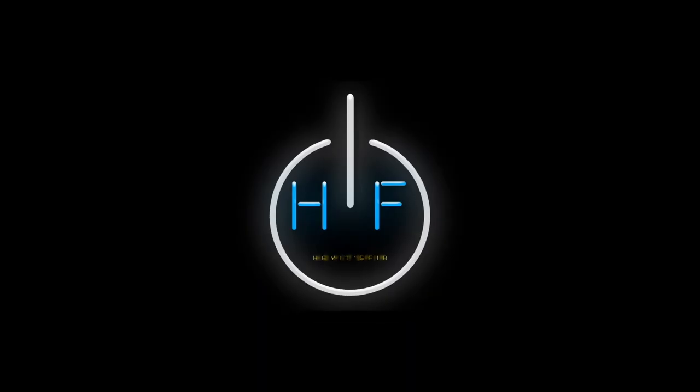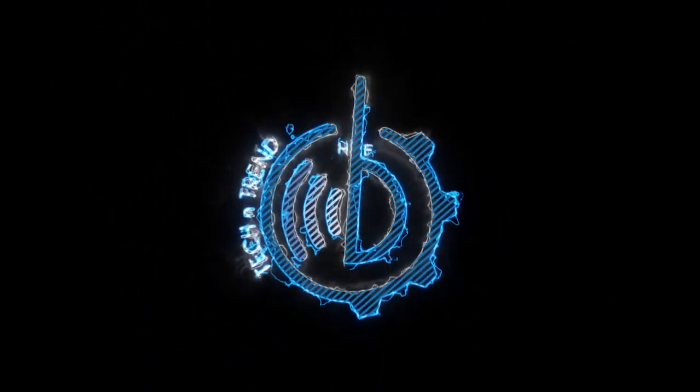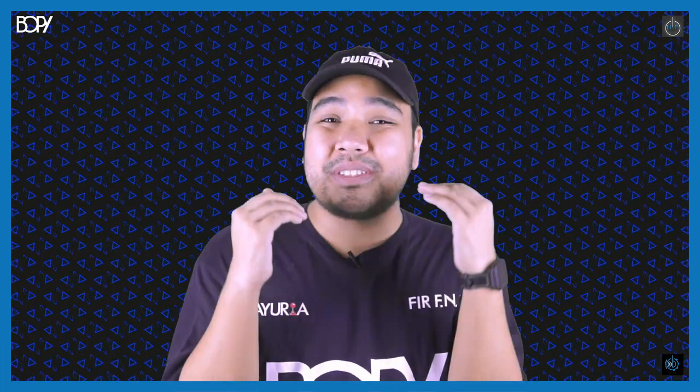Hello guys, welcome back to Hate is Fair YouTube channel. My name is Fair and you're watching Tech and Trend. To those who are new, please consider subscribing to the channel as it means a lot to us. And to those who have already subscribed, welcome back.